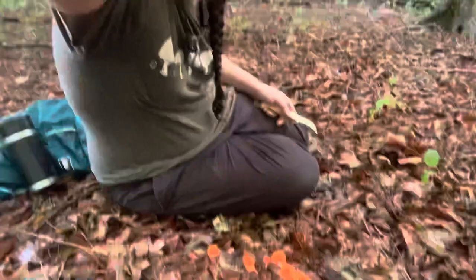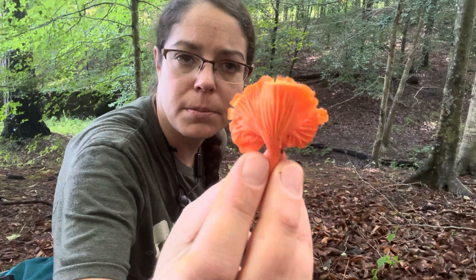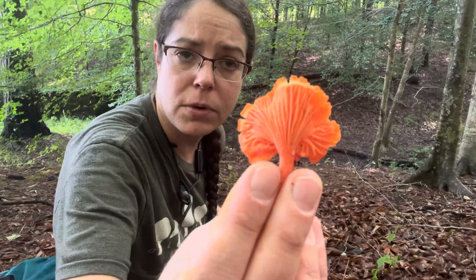Hey mushroom nerds, Anna McHugh here. I am looking down at a dainty little patch of a dainty little mushroom called Cantharellus cinnabarinus. It is also known as the cinnabar red chanterelle — some people call them just red chanterelles. They're an edible mushroom that is closely related to the golden chanterelle mushrooms.